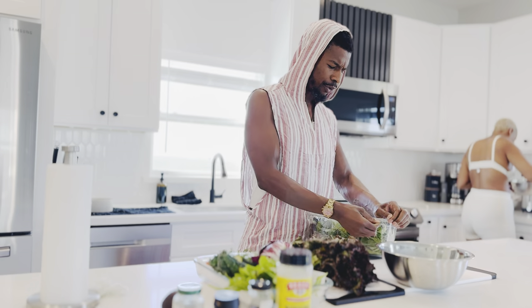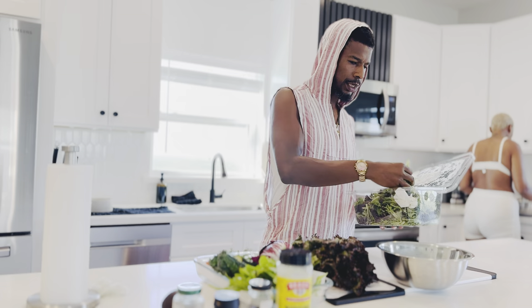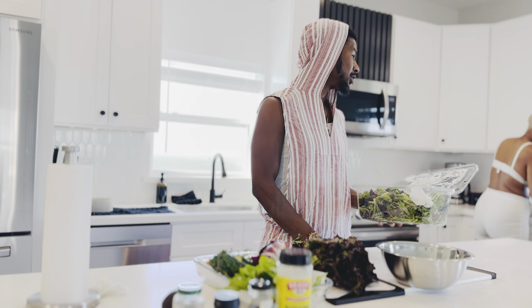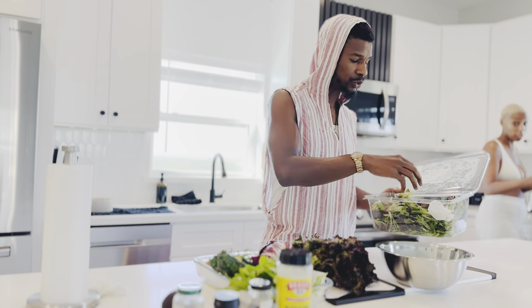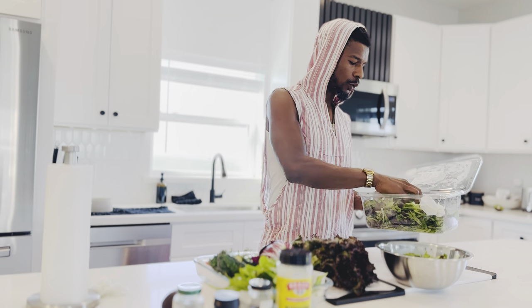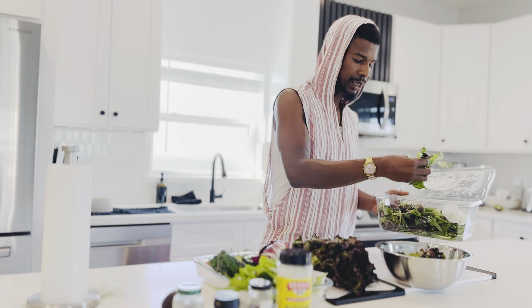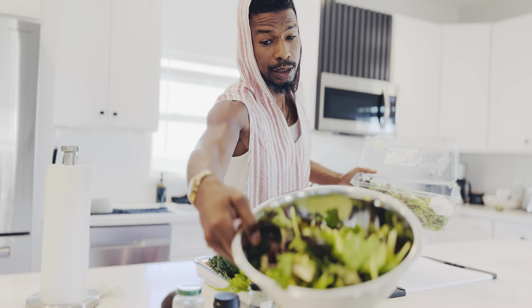Different brands out here, but as long as they got — what's the spicy joint? Arugula. As long as it got some arugula in there, a lot of times this will have some spinach in it as well, a little bit of baby lettuce. So you get a nice little mix, and this is going to be the base of the salad.